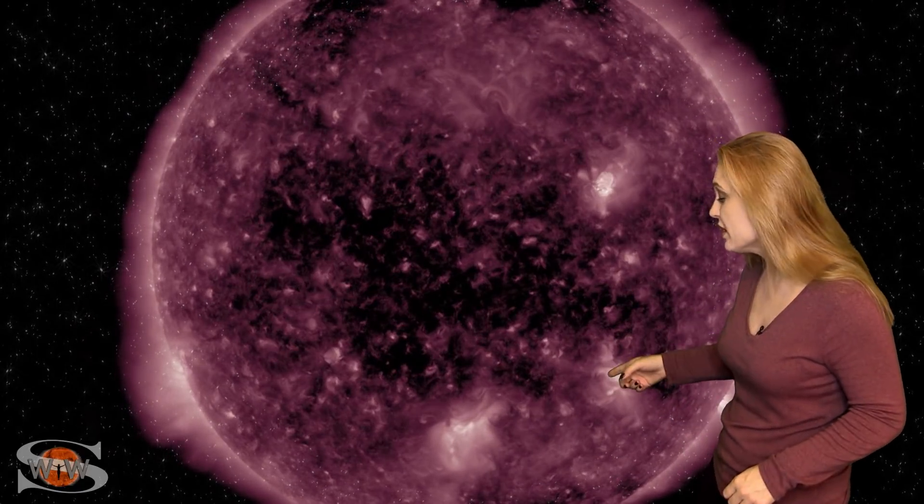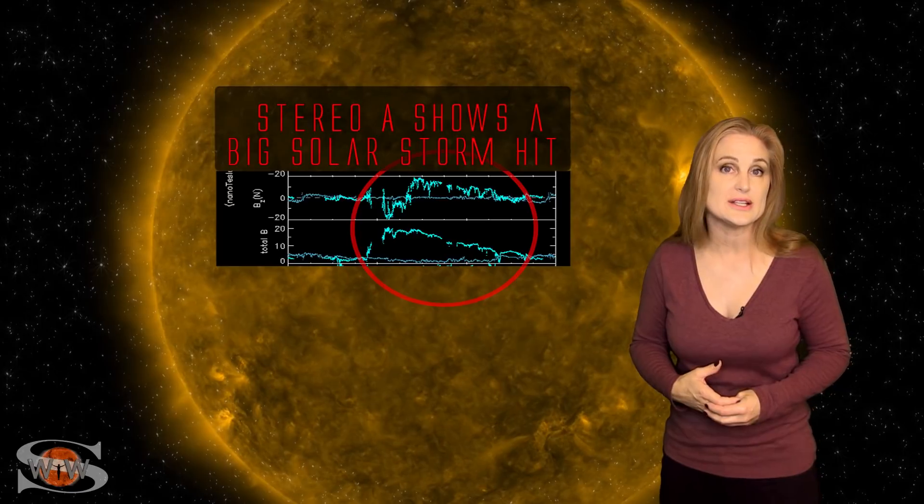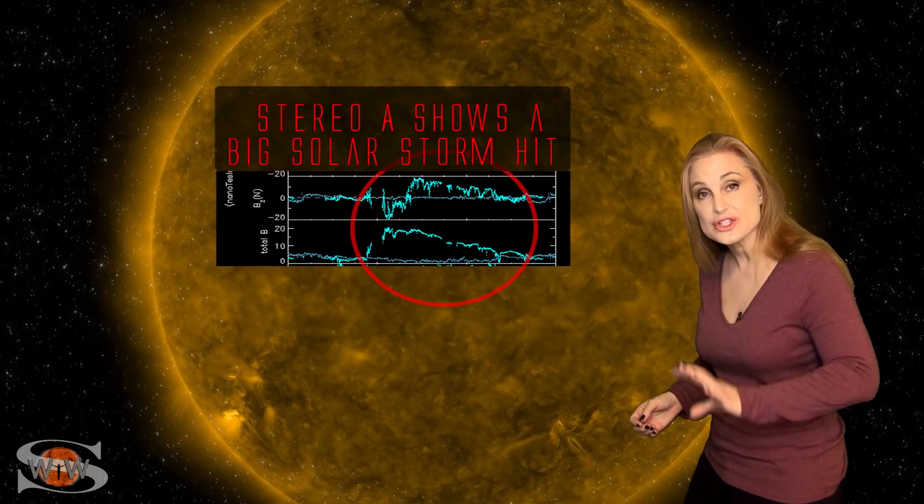We thought it was going to hit, but it actually went east and southward of Earth, so it kind of was a fizzle at Earth. But one of the solar storms this region did fire actually did hit the Stereo-A spacecraft, which is also east of Earth. It was a beautiful specimen — actually a lot stronger than we anticipated. So if that one had actually hit us, we could have easily gotten to a G2-level solar storm or larger, which really could have caused some issues for that Starlink constellation that was launched just a few days ago.